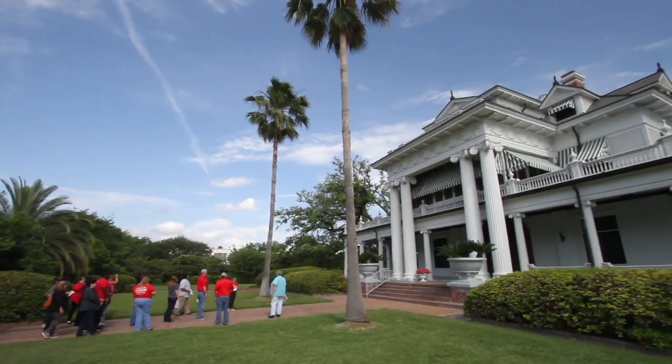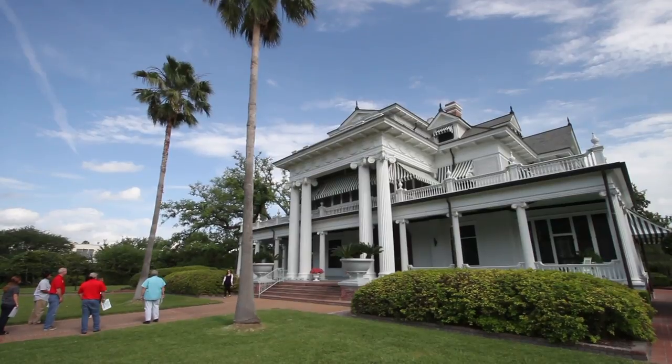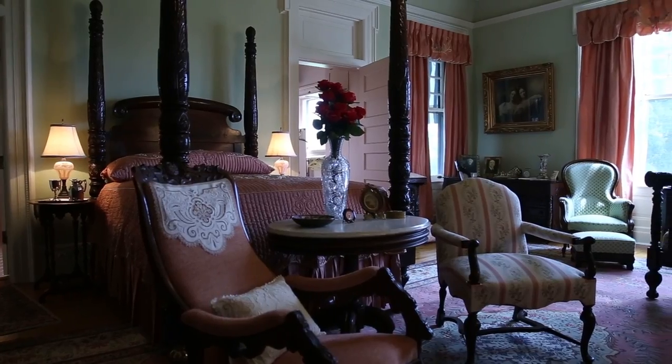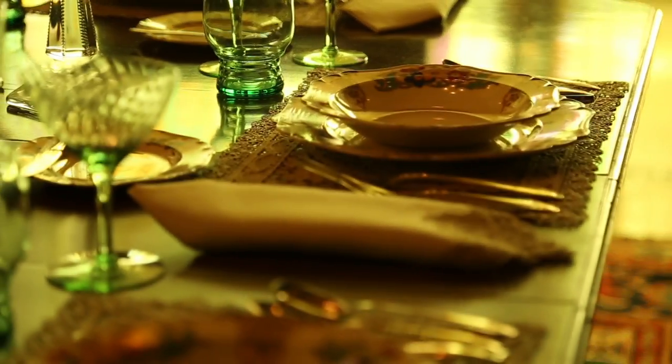Next, visit the McFadden Ward House, a palatial residence befitting of a wealthy family of the early 20th century. At 12,800 square feet, it makes my 1,100 square foot flat feel like a postage stamp.